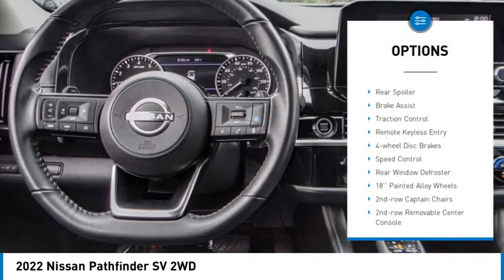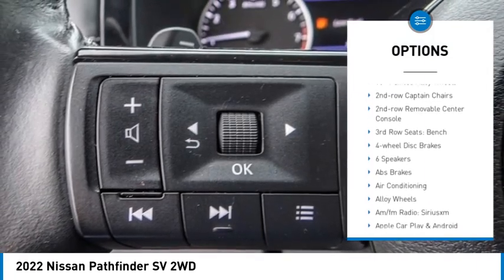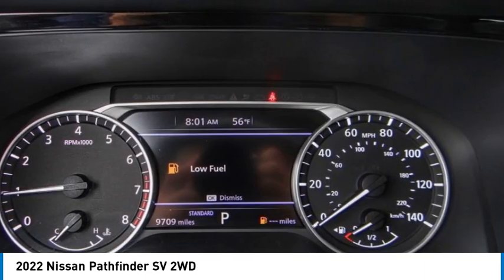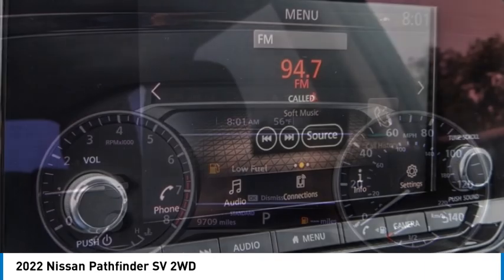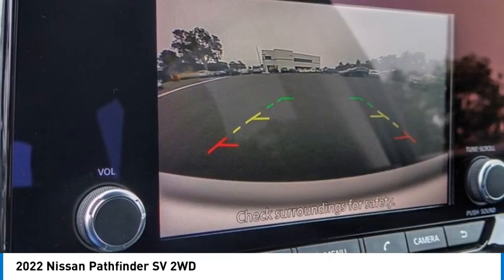Here are some of this vehicle's great options: panoramic moonroof, electronic stability control, alloy wheels, rear spoiler, brake assist, traction control, remote keyless entry, four-wheel disc brakes, speed control, and rear window defroster. Wouldn't you look great in this vehicle? Stop in today and see for yourself.